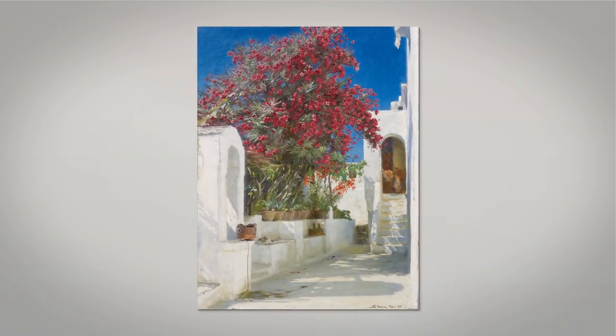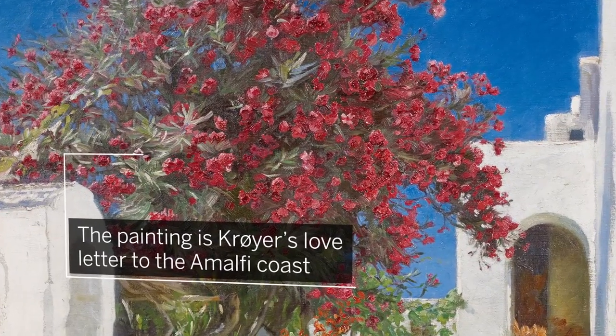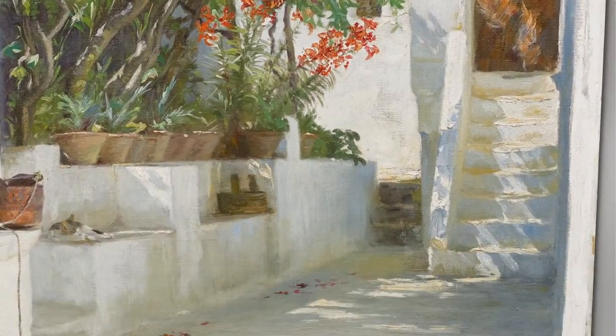Oleanders in Bloom, Capri, is Peter Severin Krøyer's love letter to the Amalfi Coast — its architecture, its flora, and above all its light.